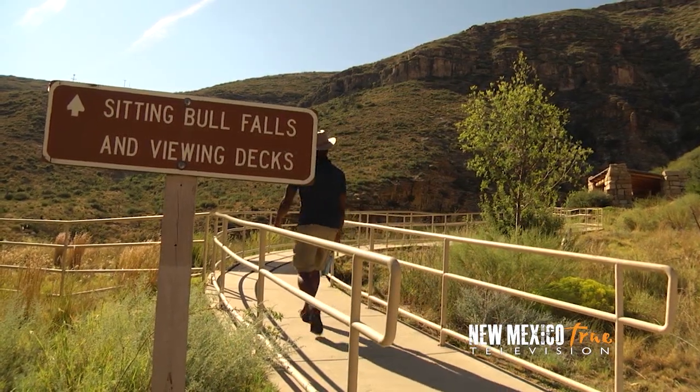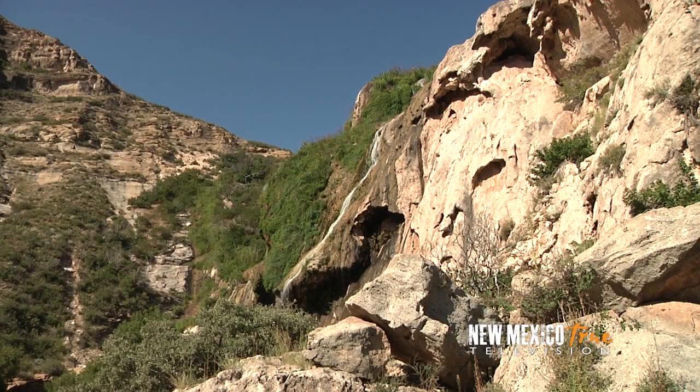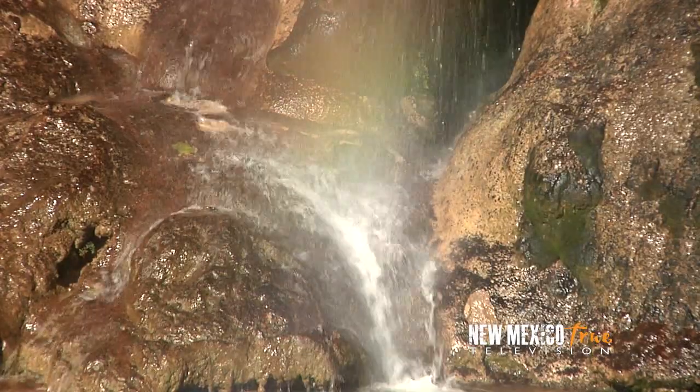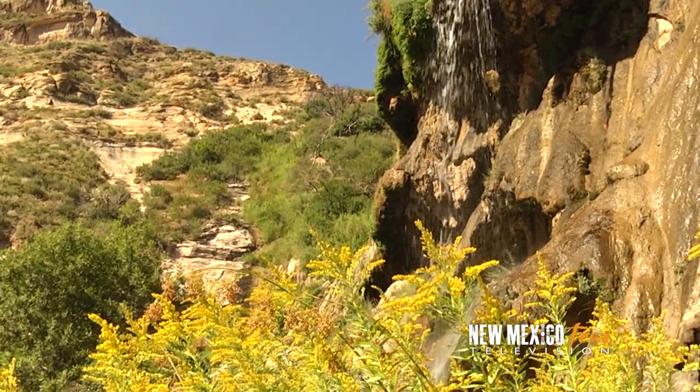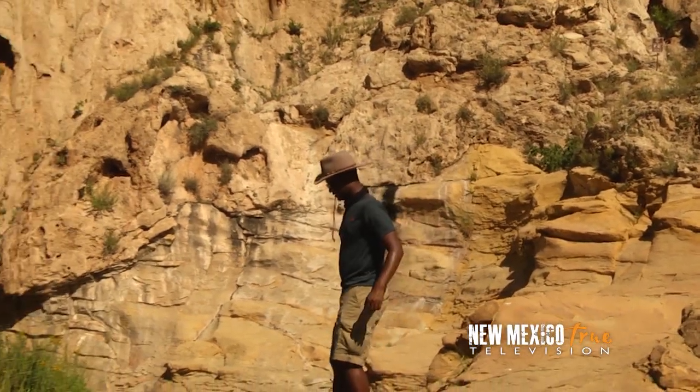A quick walk along the paved path makes for an easy route to my destination. And what a destination it turns out to be. Wow. Did I say it was gorgeous up on top? Not to belittle the pools up there, but having a pool with a giant waterfall as the backdrop is something else.